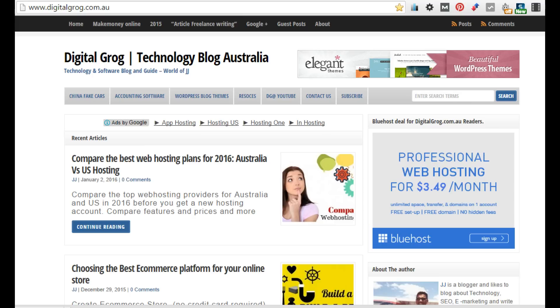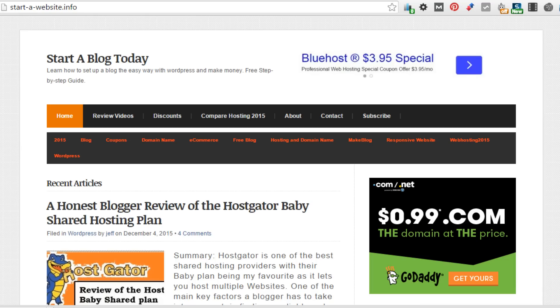At DigitalGrog, we have done all the hard work for you with in-depth reviews for hosting in 2016. You can find a detailed pricing comparison and blog creation tutorials to get you started. Check out our helpful blog links below this video for in-depth reviews and tutorials and get started today.